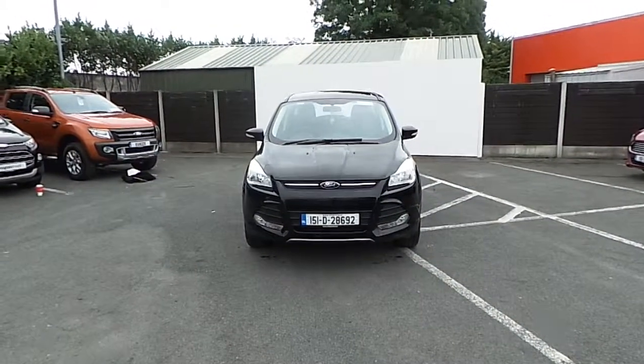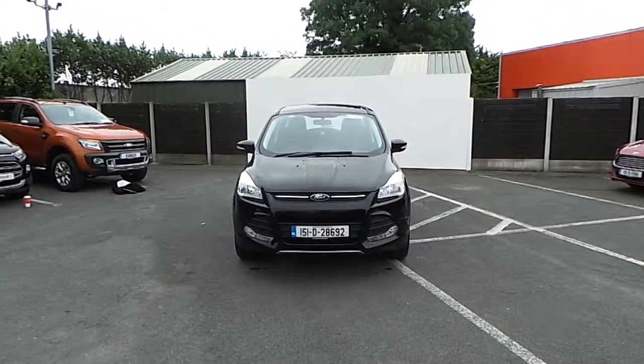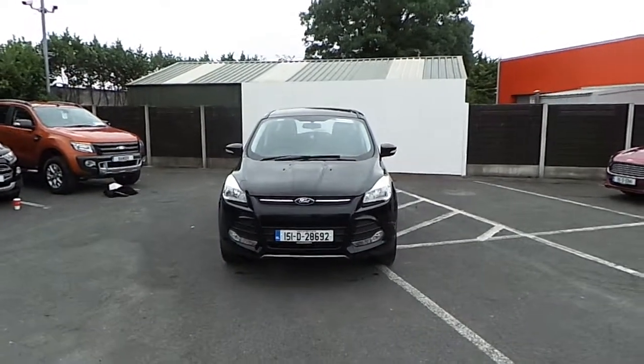Hello and welcome to Finglas Ford. Today we are viewing a 151 Ford Cougar ZTEC 2.0L TDCI.